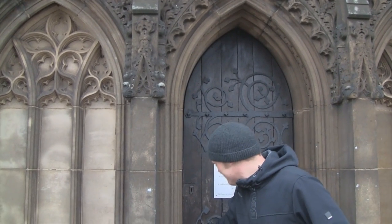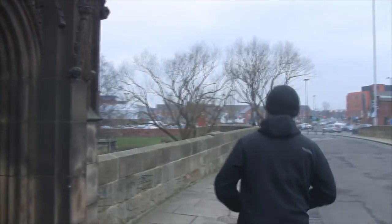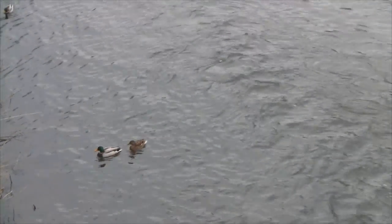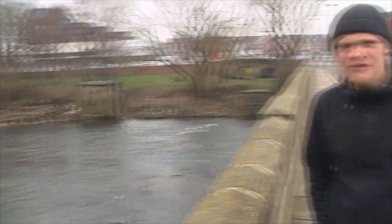You would hardly believe it, would you? This little church — it's not even big. It's like a postage stamp in the middle of Wakefield on the middle of this bridge. It's like an island just situated here in Wakefield. The chapel's not open so we can't go in and have a look, which is a shame. This is the River Calder in February 2015. I'm Colin the Edd's World of Everything on another bridge, and we're just looking through a window.